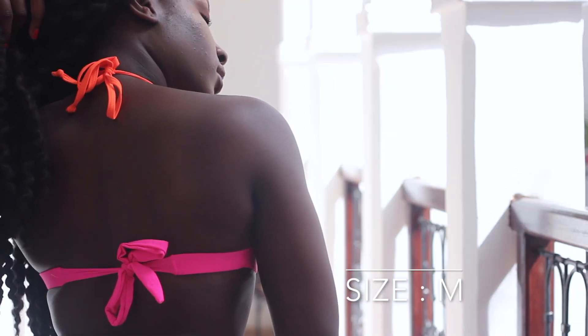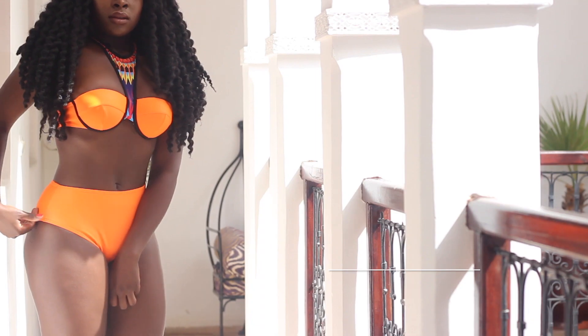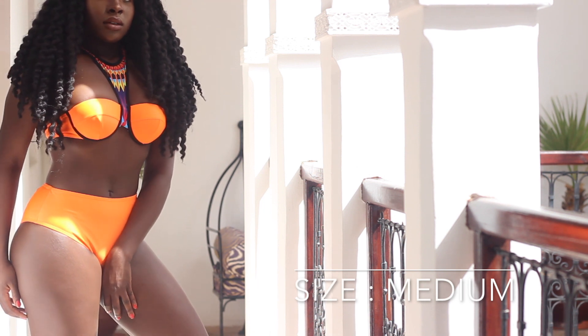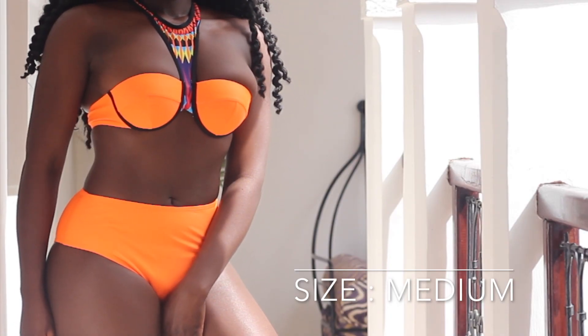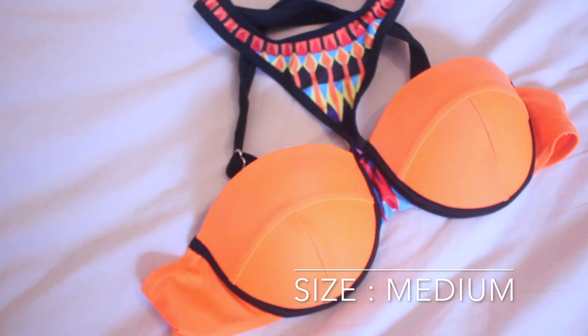This swimsuit was the one I was looking forward to getting, but unfortunately the top is way too small. The bottoms do fit quite well and I love the color, but as you can see my boobs are spilling out of the top.